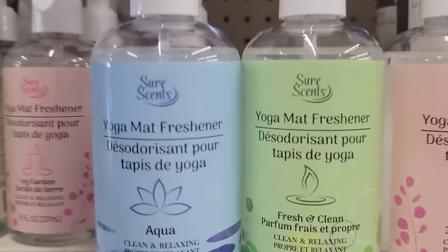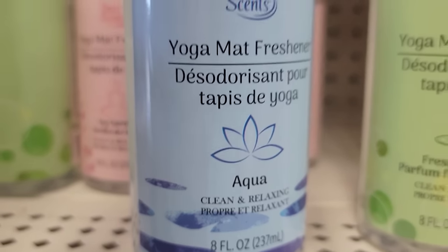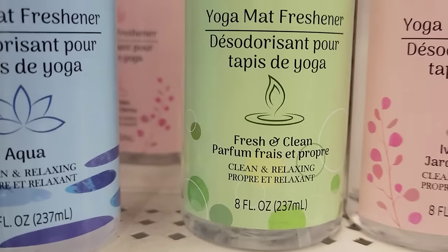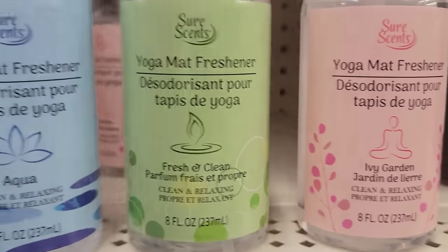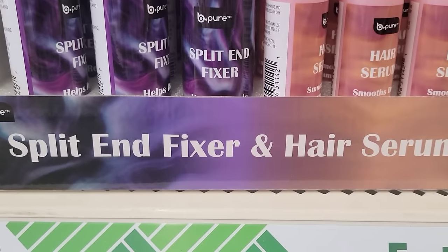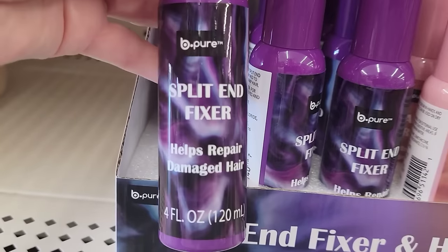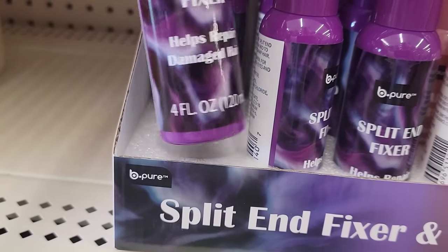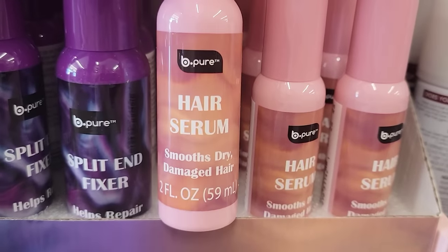Here we have some eight-ounce spray bottles of yoga mat freshener by Sure Sense. They have the blue aqua which I absolutely love, the green fresh and clean, and then the ivy garden. Here's a four-ounce bottle of split end fixer by Be Pure — it helps repair damaged hair. They also have the two-ounce bottle of hair serum which smooths dry damaged hair.